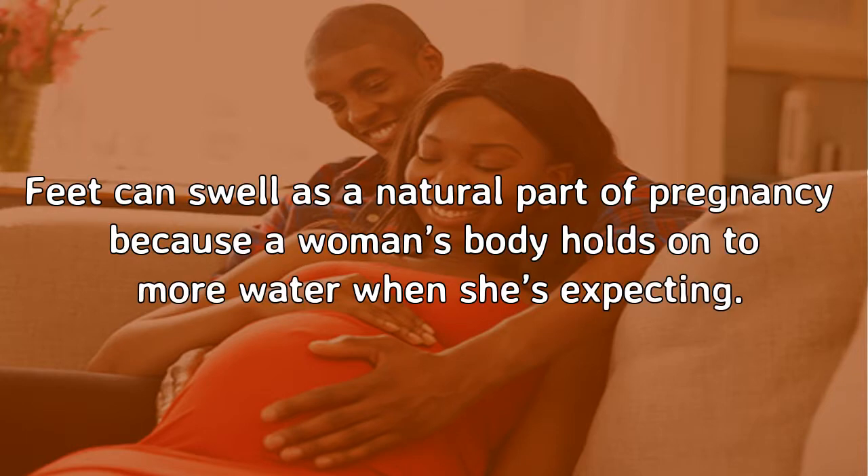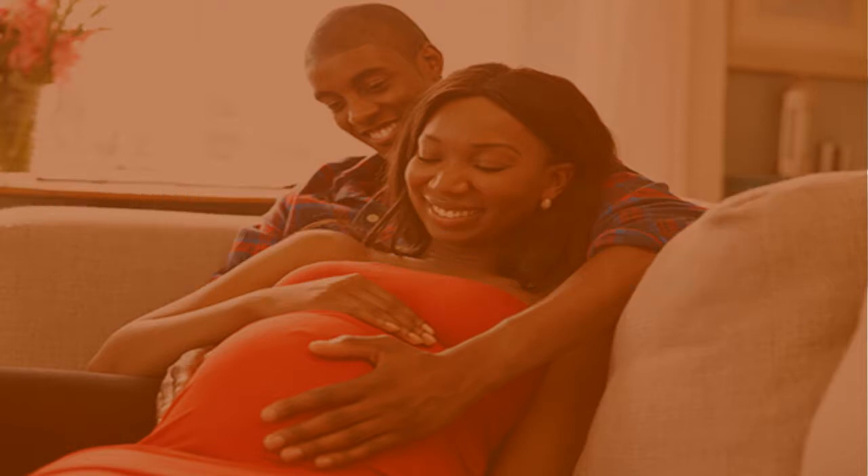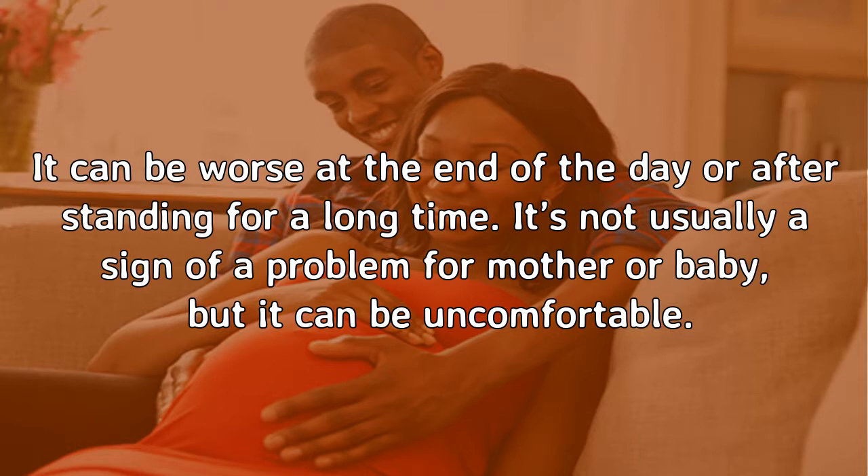Pregnancy. Feet can swell as a natural part of pregnancy because a woman's body holds on to more water when she's expecting. It can be worse at the end of the day or after standing for a long time. It's not usually a sign of a problem for mother or baby, but it can be uncomfortable.